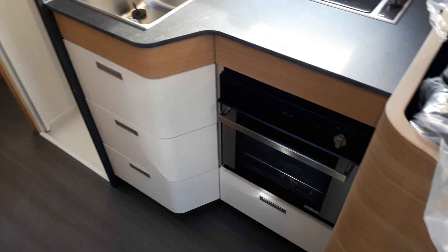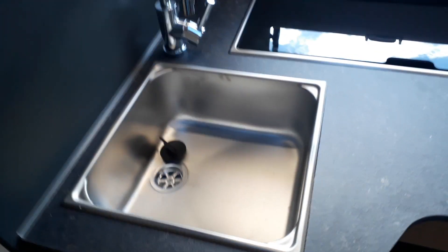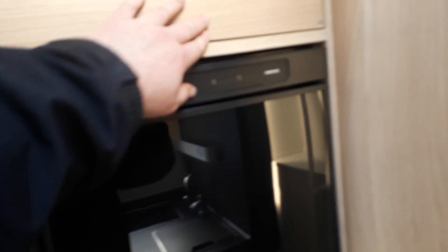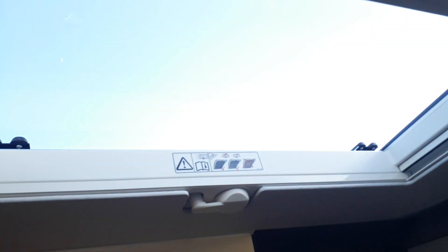Kitchen space is never a strong point on a European van, but this is one of the best in its class. There's a real marble-effect worktop, a combi oven and grill fitted specifically for the UK market, a three-burner gas hob with an iron pot rack, a light-up splashback, and two plug sockets above. There's a small but practical sink with a cover, three very deep drawers plus a pot drawer under the oven, and a big slimline tall fridge-freezer that's probably bigger than the one in my house. There's also an opening roof light above the kitchen.